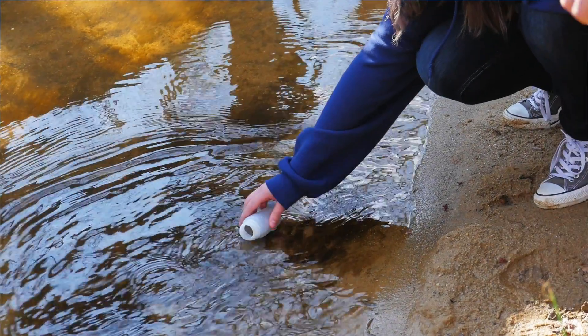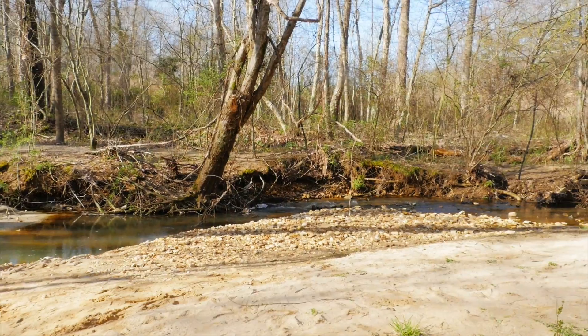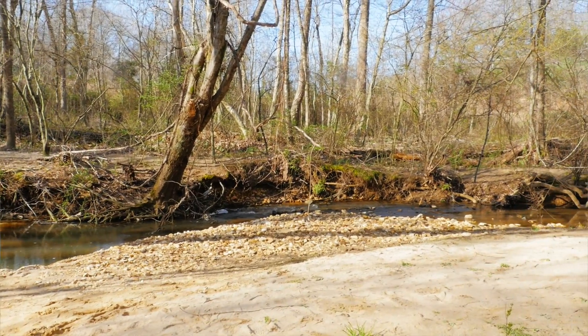We do a soils lab with elementary students. It's difficult to put together a lab activity dealing with dirt in the classroom, so we take students outside. Students go home and spend time on their video games — they don't get outside and play — so we want them to be outside part of the time.